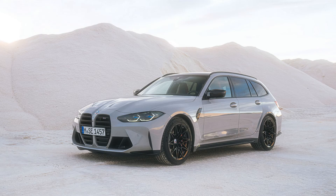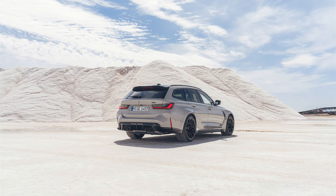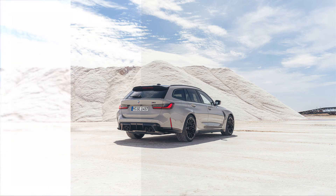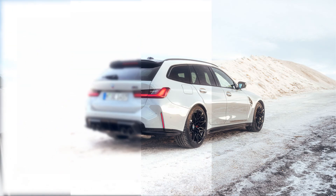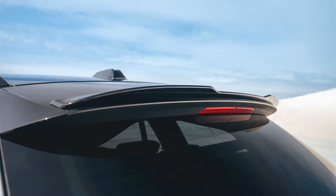Meet the new BMW M3 Touring. That's right, it's an M3 wagon — the first that BMW has ever built through six generations of the nameplate. It got close in the past, having nearly launched a long-roof version of the E36 generation M3 that was built between 1992 and 1999. But this is the first to actually make it to production and, on the basis of these images, it is every bit as awesome as you would expect such a combination of practicality and performance to be.